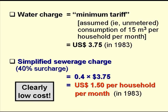The water charge paid by the residents was the minimum tariff — that is to say an assumed and therefore unmetered consumption of 15 cubic metres per household per month. In 1983, the charge for that was the equivalent of US$3.75. So the surcharge for simplified sewerage was 40% of this, that is to say $1.50 per household per month in 1983. So clearly it's a low-cost sanitation solution.